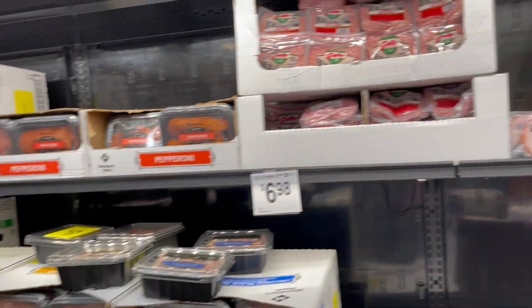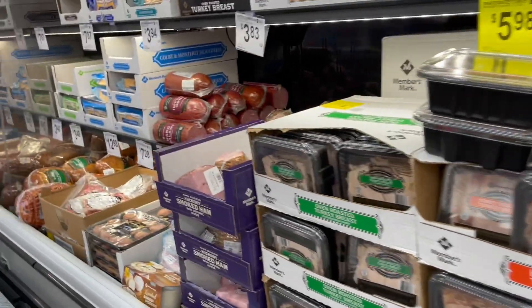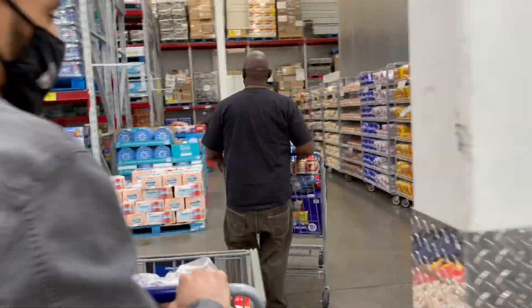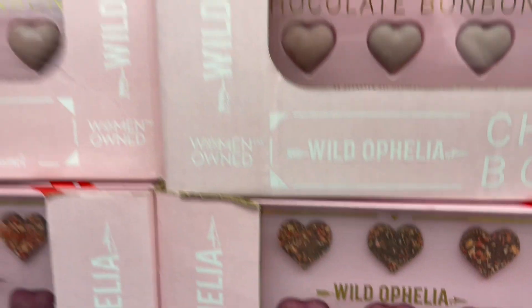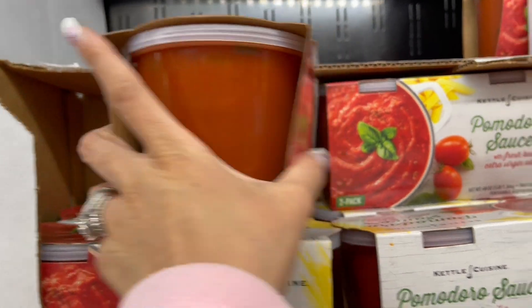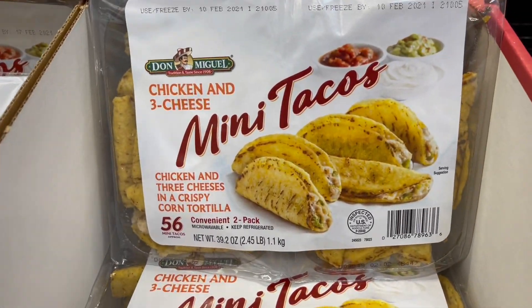We checked out the deli meats but don't need any today. We do need toilet paper — we always need toilet paper — and some bread. They also have the cutest little white chocolate treats. And I spotted some pomodoro sauce and extra virgin olive oil — those are nice to have. I'll definitely try that sauce for pasta.